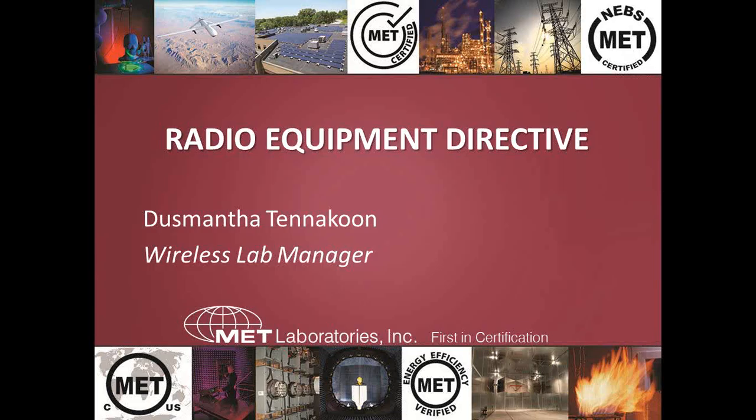Just a quick note on some other upcoming events. We are having a Wi-Fi product Sip and Learn in Santa Clara, California, tomorrow. And a 60601-1-2 4th Edition Medical EMC webinar on the 24th of May. You can go online to get more information and register. Today's webinar is being presented by Dusmansa Tanakun, our wireless lab manager.